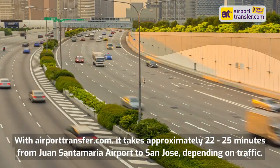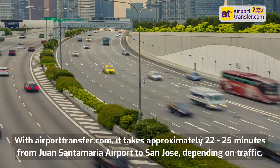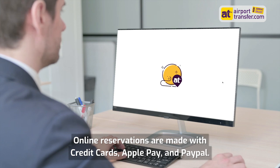With AirportTransfer.com, it takes approximately 22 to 25 minutes from Juan Santa Maria Airport to San Jose, depending on traffic. Online reservations are made with credit cards, Apple Pay, and PayPal.